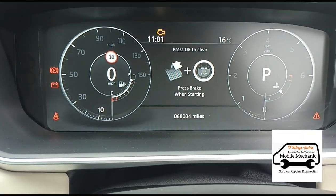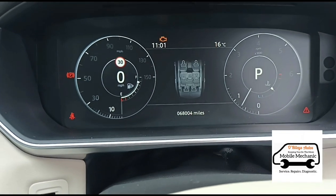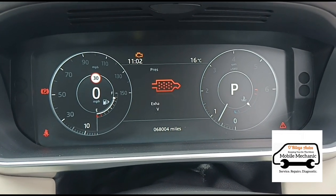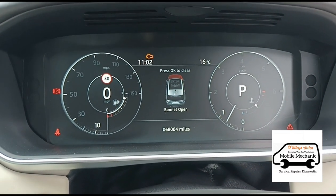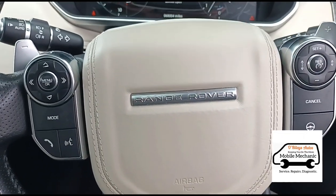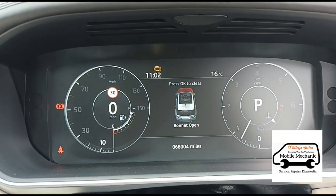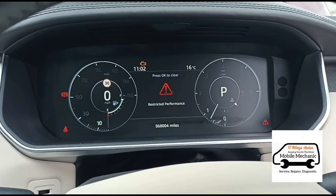It's got a restrictive performance engine management light on there — exhaust filter full, restrictive performance sign. So a little bit of story with this one: he's had it at a garage. He had the engine management light come on and an amber light for the DPF warning.